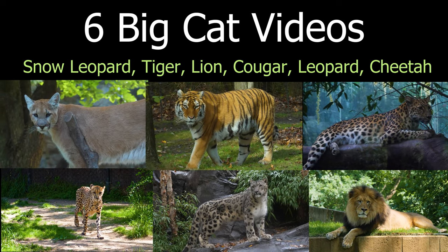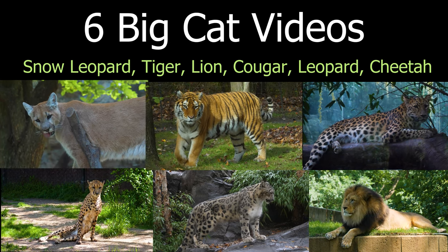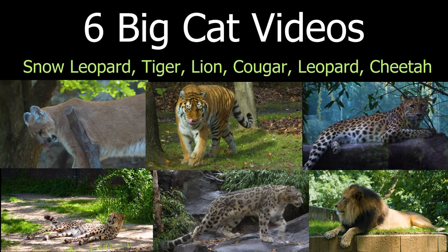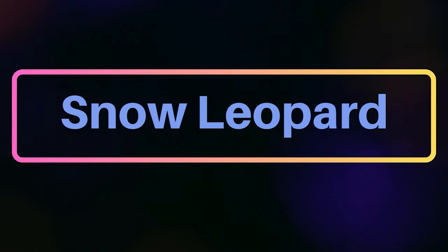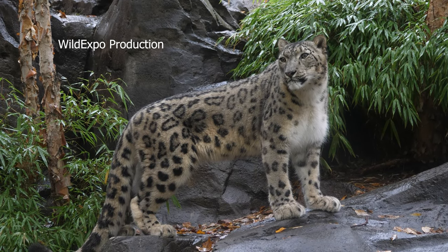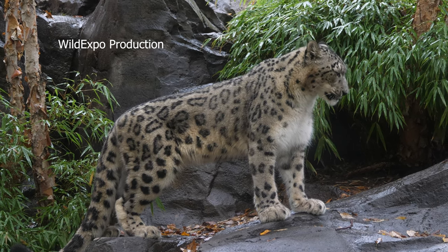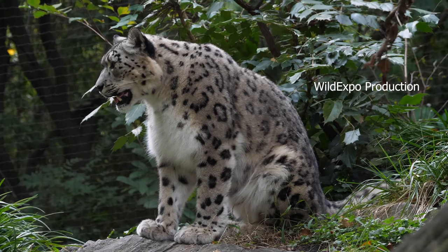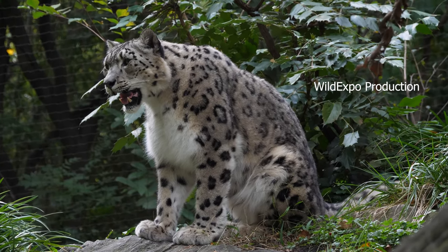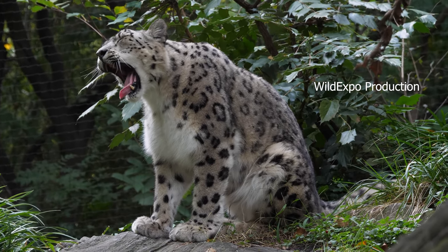Hello everyone, welcome to Wild Expo. In this video we are going to explore six different big cat species. Snow leopard: the snow leopard is a magnificent and elusive big cat species native to the mountainous regions of central and south Asia. Snow leopards are typically found in alpine and subalpine environments, including the mountain ranges of the Himalayas.